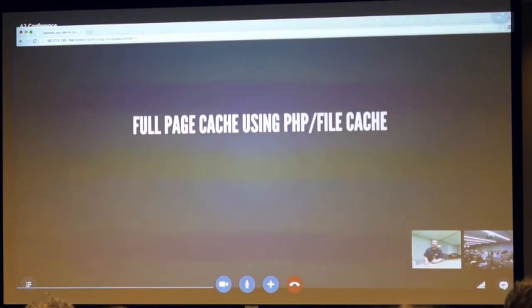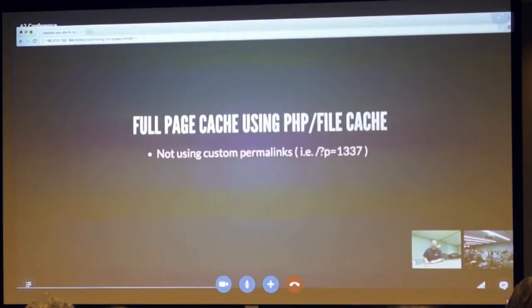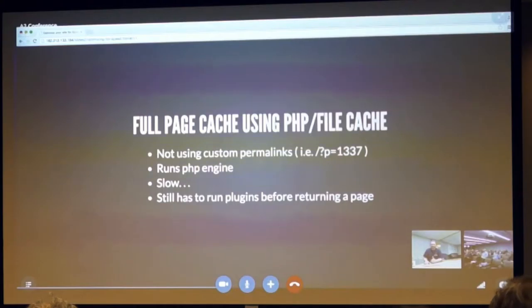We're going to talk about full page cache using PHP file caching. This is what happens when you're not using custom permalinks — if you have '?p=' in your URLs, this is the type of file caching you're using. It's going to run the PHP engine every time you visit a page. It's going to be slow, and it still has to run all of the plugins every time before it returns a page.